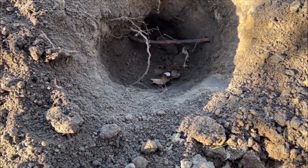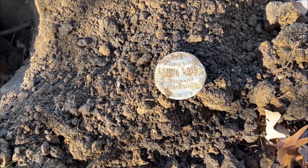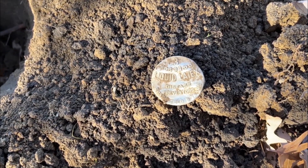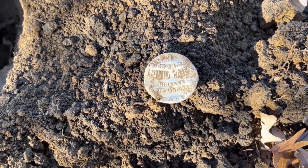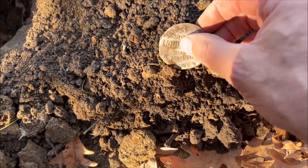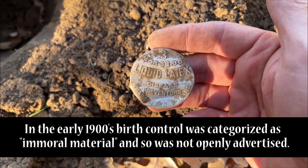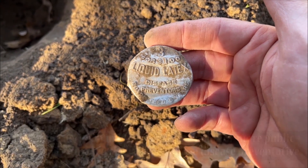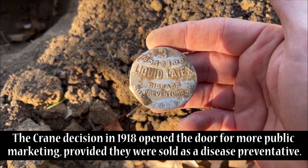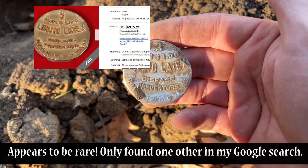This was a banging 19-20-21. I knew it was not a zinc penny based on the depth and the loudness. It was doubled over. This is like about the fourth one of these I've ever found, and this is one of the better ones — three for a dollar, liquid latex, disease preventers. I'll leave it up to you to figure out what it's all about.